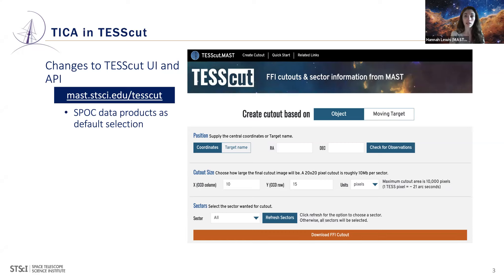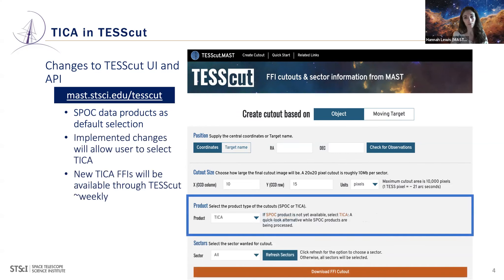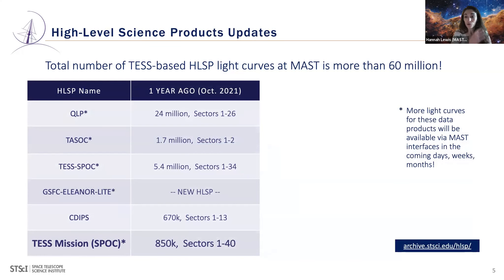This is what the TESSCUT interface looks like at mast.stsci.edu/tesscut. Currently the default is SPOC data product, and that won't change — even once TIKA becomes available, SPOCK will still be the default. But we're giving users the option to select TIKA products via a new product section. The default for both the user interface and the API will remain SPOC unless you specify otherwise.